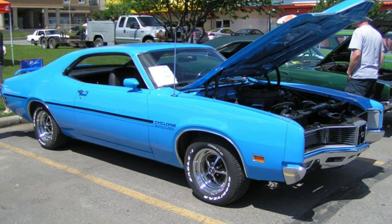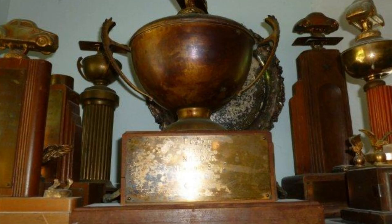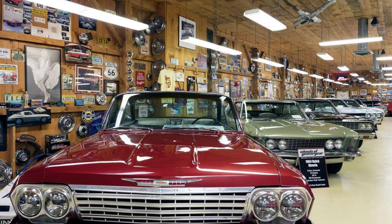The homologated Boss 429 engine powered the superior Ford Torino Talladega and Mercury Cyclone Spoiler II to victory circles, taking home 26 winners' trophies in 1969 alone. Today, this legacy and the car's highly specialized engineering drive its extreme collector value.